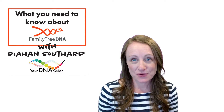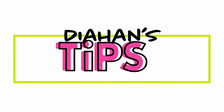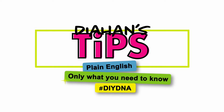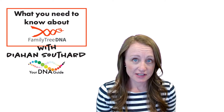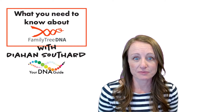My name is Diane Southard and I am your DNA guide. Family Tree DNA sets itself apart from other DNA testing companies by offering three different kinds of DNA tests for your family history.